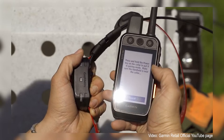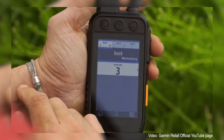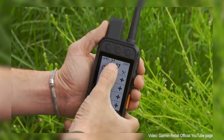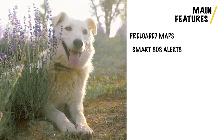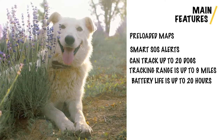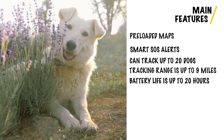It also has inReach satellite communication. Once your dog escapes the safe zones designated by you, there will be an interactive SOS alert, and it has two-way messaging communication built in via the 100% global Iridium satellite network, though an active satellite subscription is required. The Garmin Alpha 200i also has preloaded TopoActive maps, direct-to-device Bird's Eye satellite imagery, and a built-in three-axis compass and barometric altimeter for better monitoring. If you have other Garmin GPS dog trackers, you can also transfer location data between compatible Garmin devices.